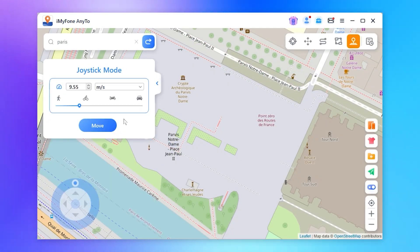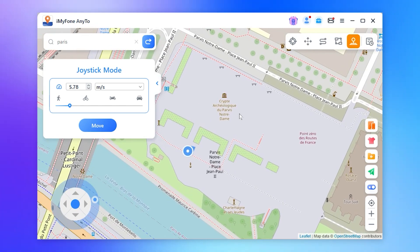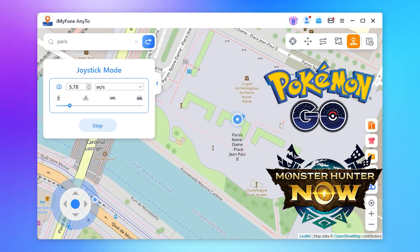You can also opt for the joystick mode, which lets you pick any direction and speed to automatically roam on the map. It's super convenient. This mode is perfect for Pokemon and Monster Hunter Now.